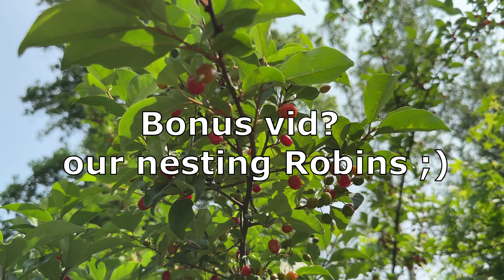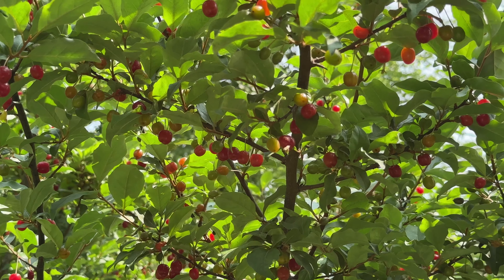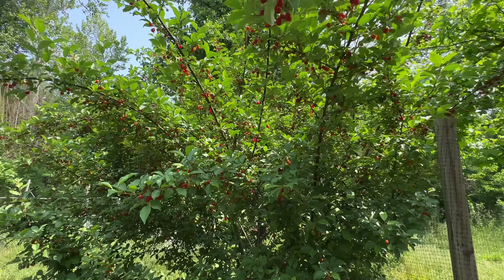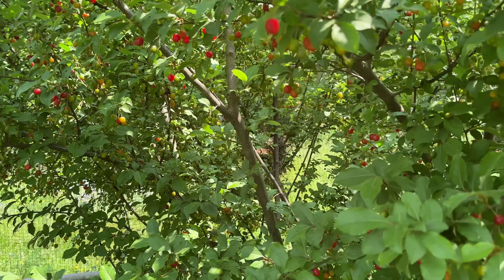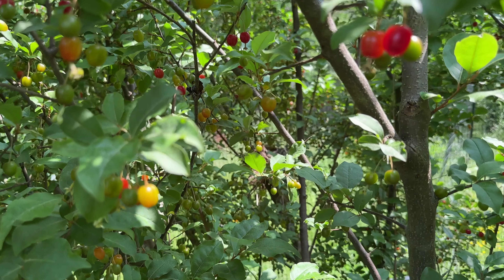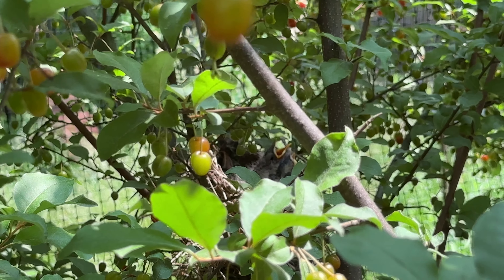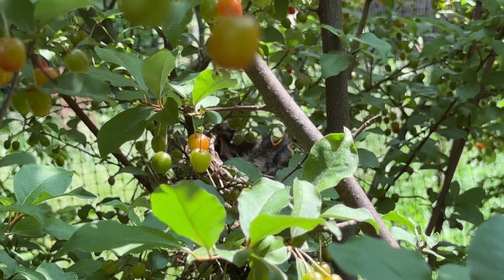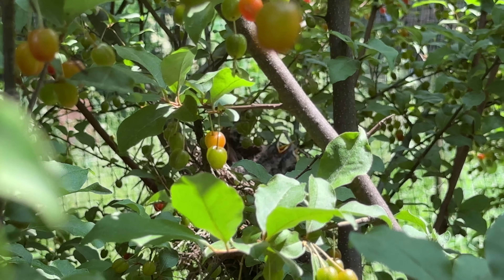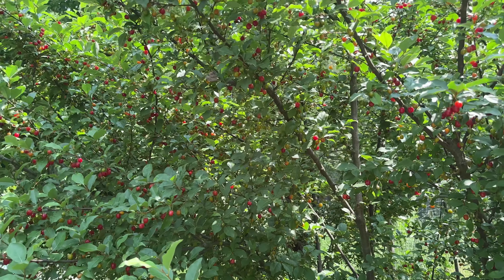Got a new 4K camera, gotta play with that zoom. In here there are some little robins — don't want to disturb them. Sorry buddy, no food for you, but you're going to be on YouTube. Love you, Sweet Scarlet gumi — gotta love it.